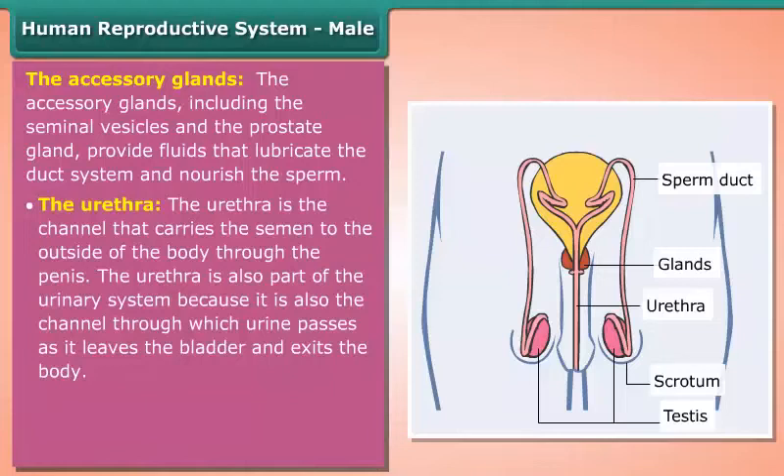the semen to the outside of the body through the penis. The urethra is also part of the urinary system, because it is also the channel through which urine passes as it leaves the bladder and exits the body.